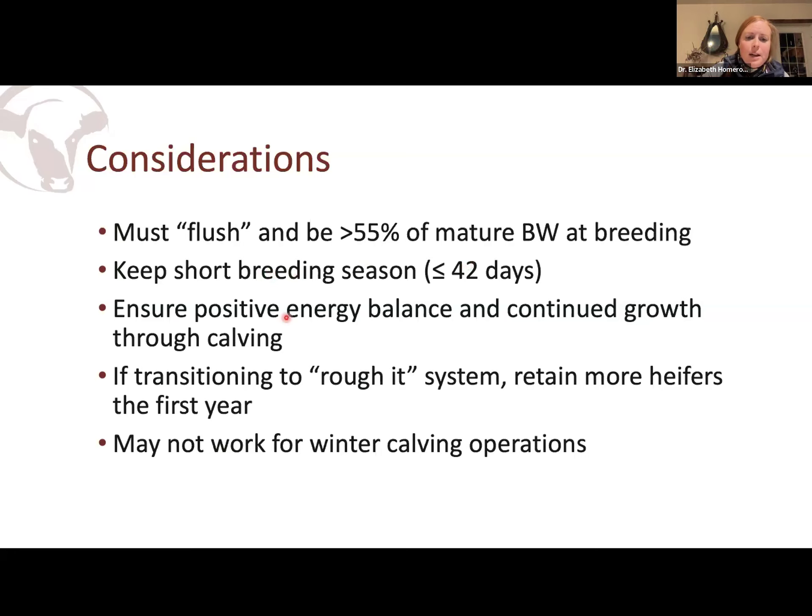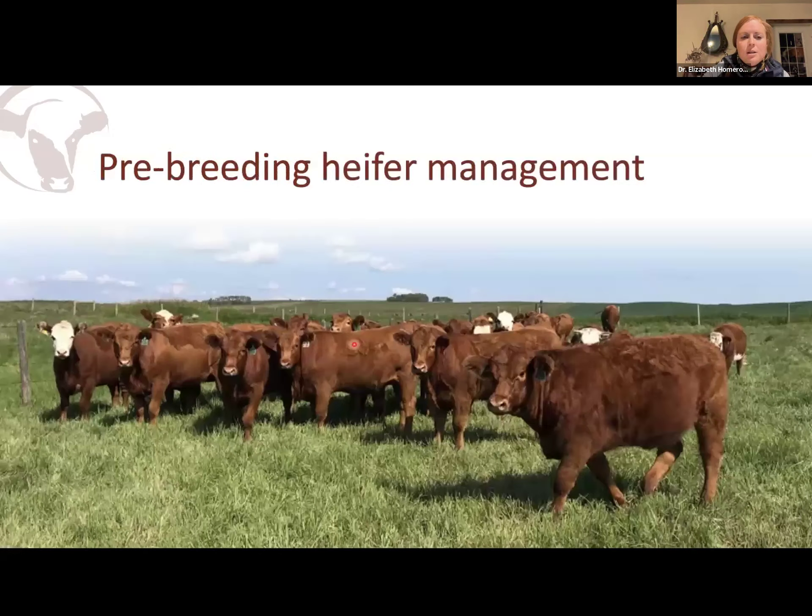A couple other things to keep in mind: you've got to maintain a positive energy balance out through calving. And the first year you do this, you might want to keep back more heifers. When we first tried this eight or nine years ago, we found out our heifers maybe weren't as efficient as we thought, and we wound up with around 70% preg rates off two cycles. After selecting for this for a number of years, you can consistently get that 85% off two cycles. But your first year might be a bit of an eye-opener, and that's to be expected.